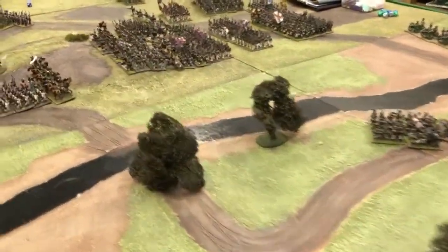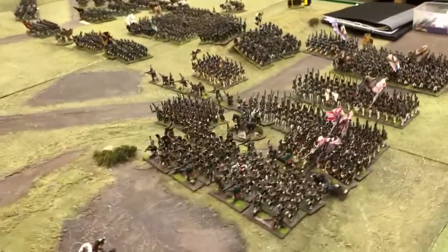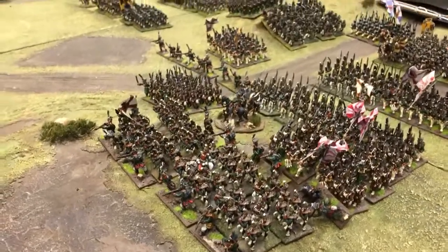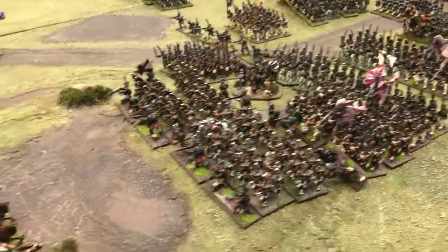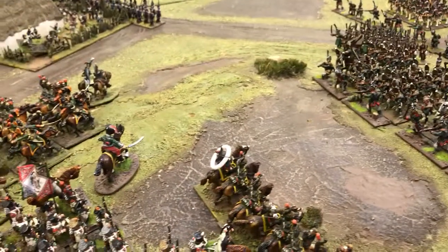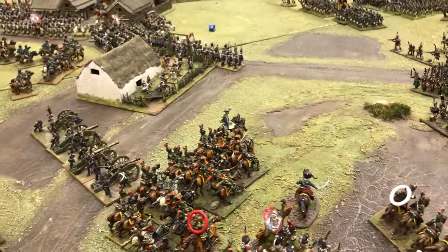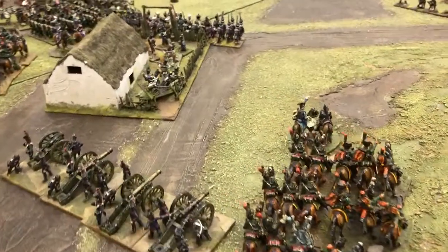We are fighting down here, the other side of the stream. We have seen the Russians pushing forward hard here, with the Russian Guard advancing onto the French. The French Guard and Cavalry Brigades are issuing force to engage them.